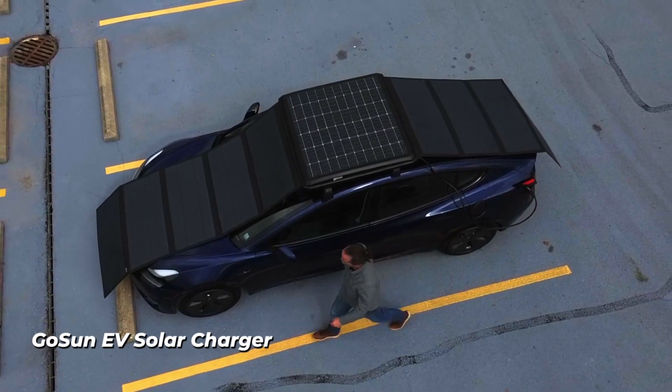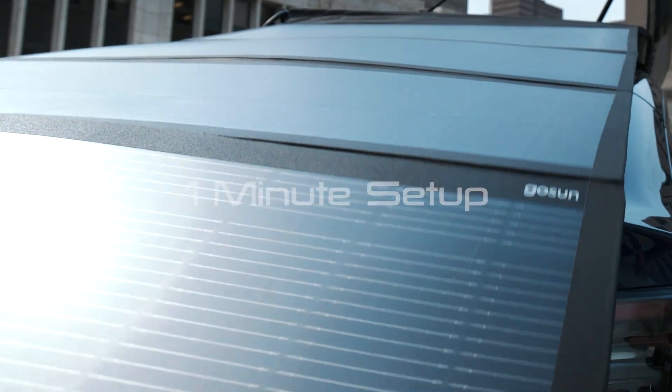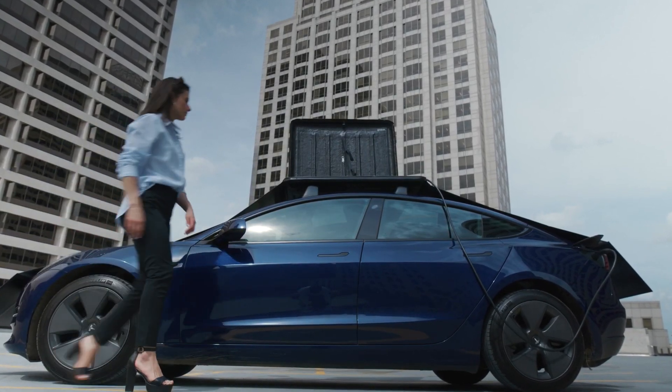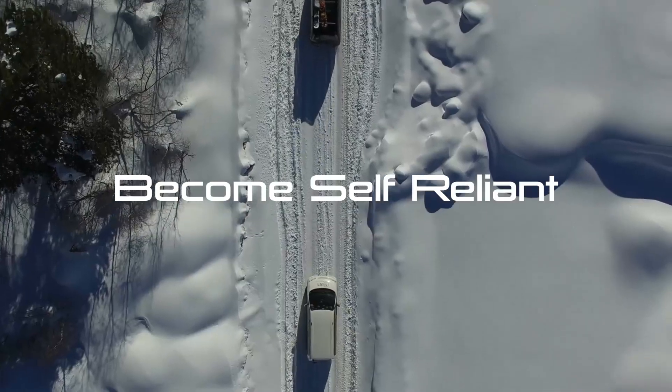Number 15: GoSun EV Solar Charger. GoSun, which provides solar energy solutions, announced a new portable solar panel charger designed for electric vehicle users. The GoSun Solar EV Charger allows users to charge their vehicles with solar energy both while on the move and when parked. The device is equipped with panels that can be easily mounted on the roof of the vehicle.